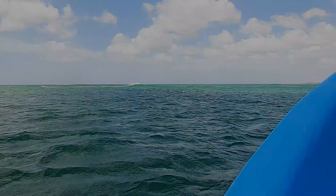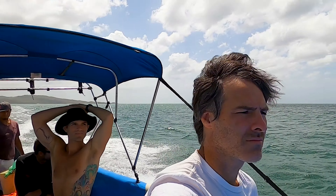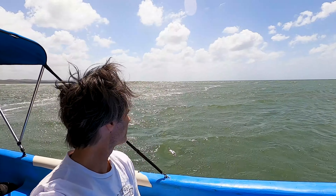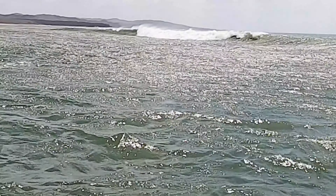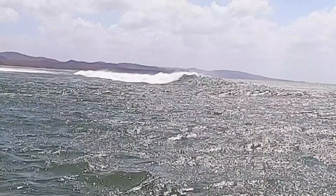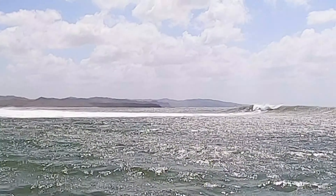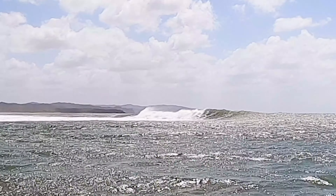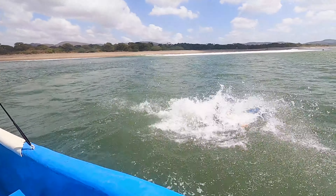We're about halfway to The Playgrounds now. It's about a 15-minute ride out there by boat, and it's a great ride. Beautiful day out. On this particular day it was really windy — you can see the wind and the conditions weren't great. We surfed for about two, two and a half hours. This is The Playgrounds. It was good enough to surf on, but the guys who've been there before told me it's usually a lot better than it was on this particular day.